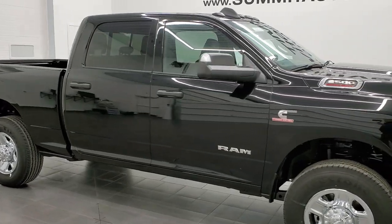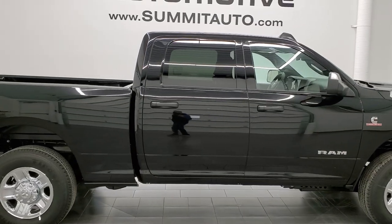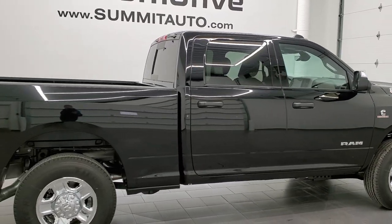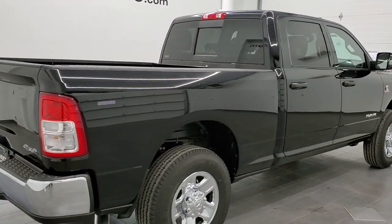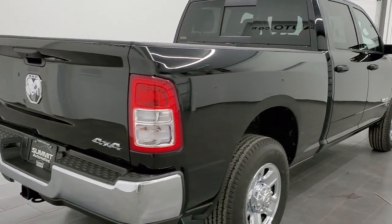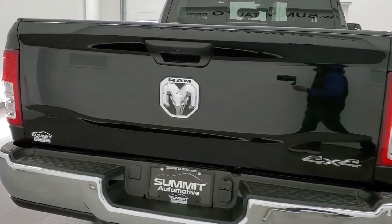This 2022 Ram 2500 Crew Cab Short Box is stock number 22T14. We are here at Summit Automotive in Fond du Lac, Wisconsin, your new and used Ram and heavy duty truck headquarters.